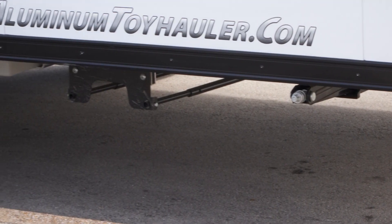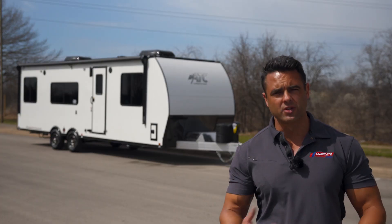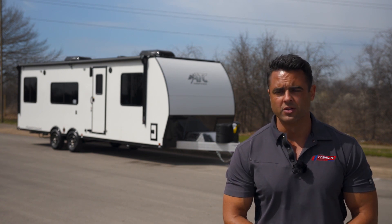Because we have a location in Colorado, one of the accessories we add on is a 4-inch frame lift. We do that on most of our stock units and it gives you extra clearance when you're going up into the mountains or on uneven roads.